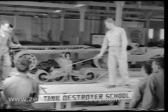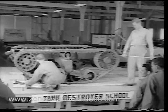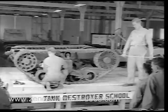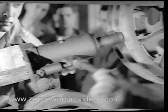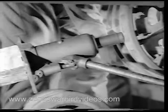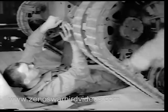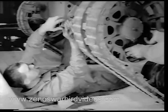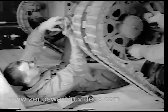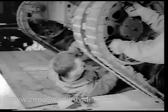The accent is on teamwork and speed. The instructor orders a typical two-man team into action, and they take to the task of removing the track with lightning efficiency — a job that once took hours reduced to a matter of minutes. Six men were once required for this type of assignment, but the new method perfected by the Automotive Department of the Tank Destroyer School has changed that. The students see for themselves and quickly learn how a track can be removed by only two men, and in faster time.